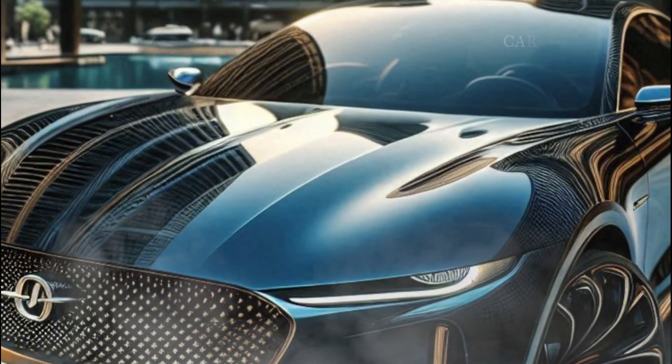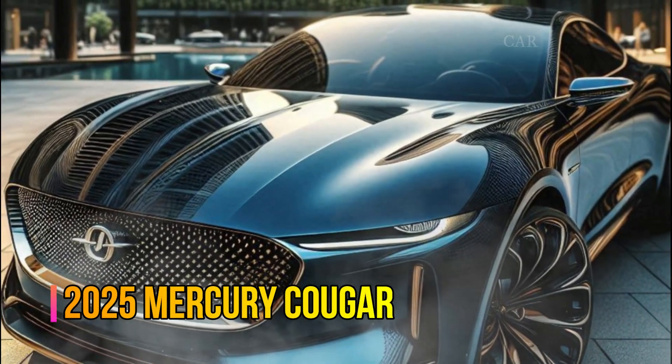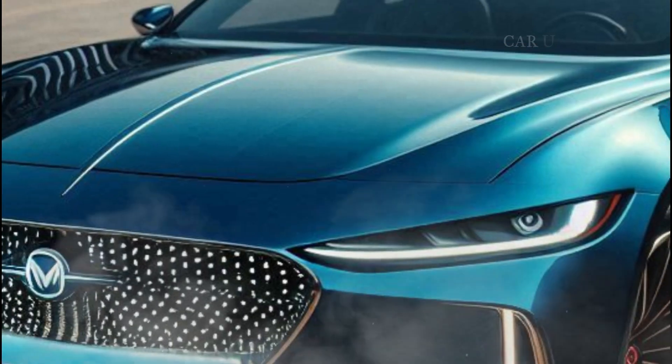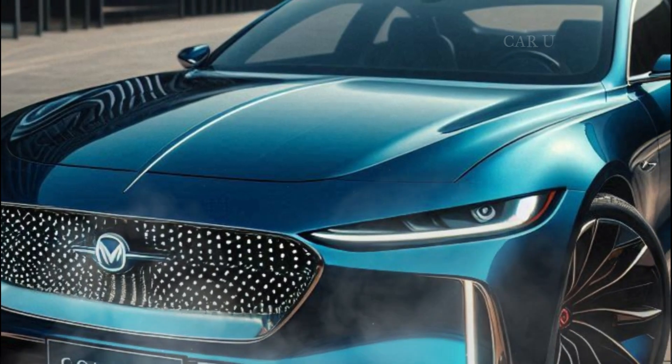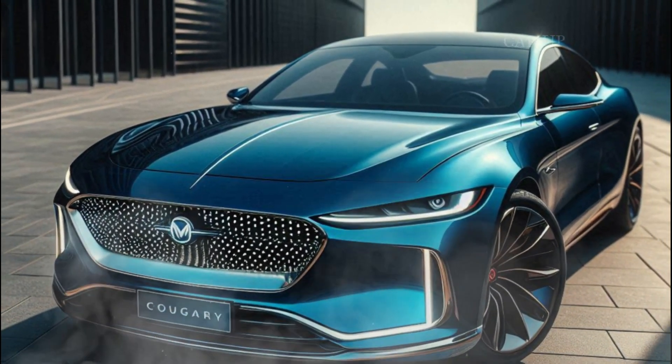First up, the exterior. The 2025 Mercury Cougar exudes a perfect balance of retro and futuristic design. It's clear this car knows where it came from, with its aggressive stance, wide grille, and the signature vertical headlights that pay homage to its 60s and 70s ancestors.